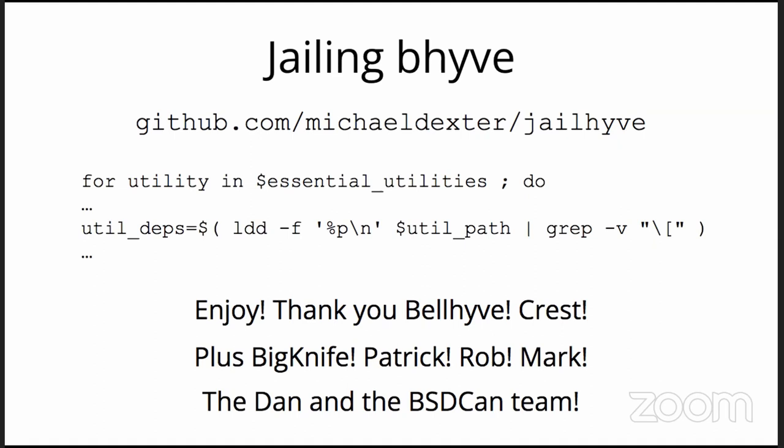A few quick thank yous: thank you Chris, thank you Daniel — they've been regulars on the Beehive calls. And of course John, Patrick, Rob, Mark Johnson, and others have just been keeping Beehive alive and well and providing reviews. Thank you John for producing a fix during a call to an issue that's bugged me for years — if you quickly destroy and relaunch a VM in a script, it would give a real obscure error because it wasn't fully cleaning up. You did a four-line patch during a call and cleaned it up. Also thank you Dan and the team for working on this conference.